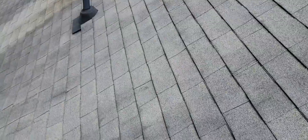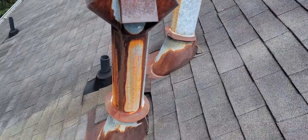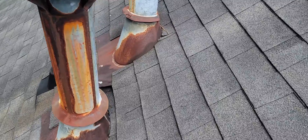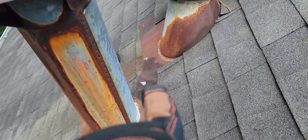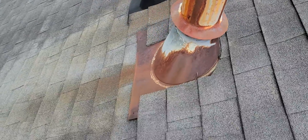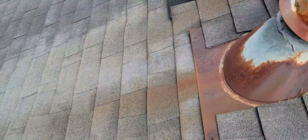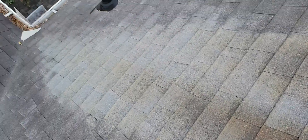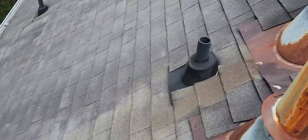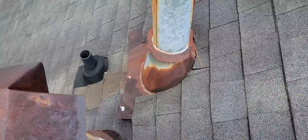Right here where all of these HVAC and hot water heater penetrations come through the roof, you can see that the flange on this one is popped up, and they've popped up all around here. I'm thinking this area right here is a little bit soft. The pipe boots don't look like they're in too bad a shape, but I'm betting this area might be a problem in the future.